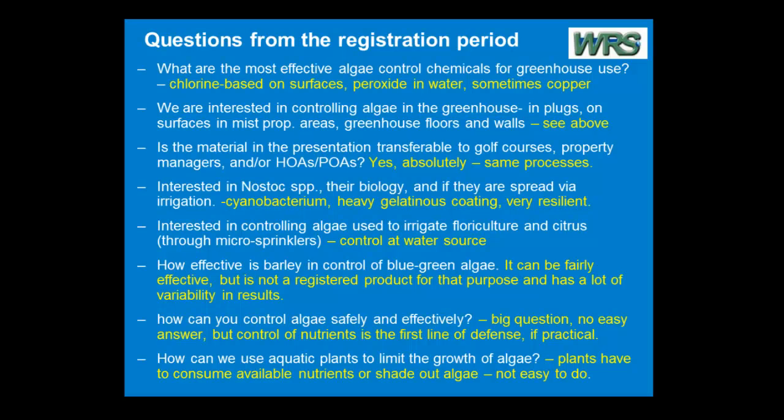Somebody's interested in controlling algae used to irrigate floriculture and citrus through microsprinklers. The key is control at the water source. Try not to be putting stuff into your irrigation system. Try to control it at the water source so there's not so much algae entering in the first place. I've talked about a variety of ways to do that, although no one way is right.